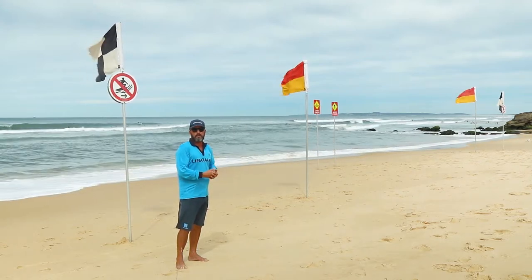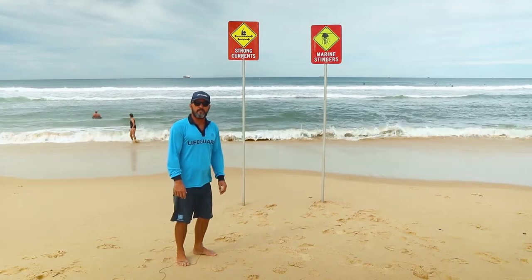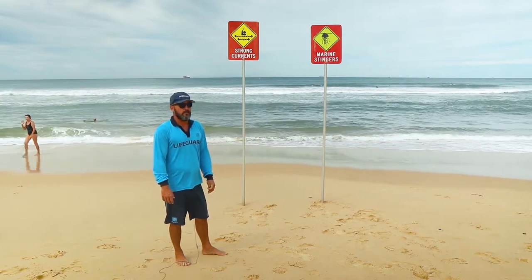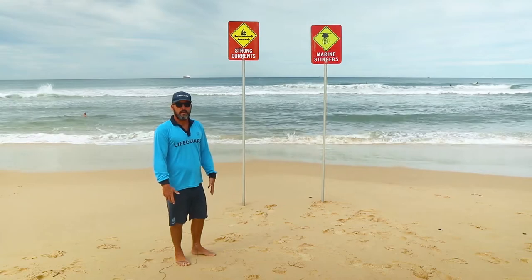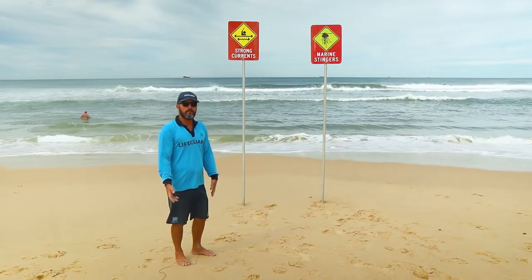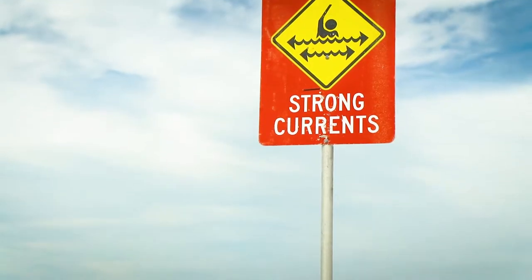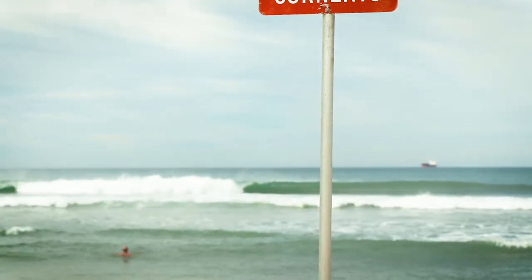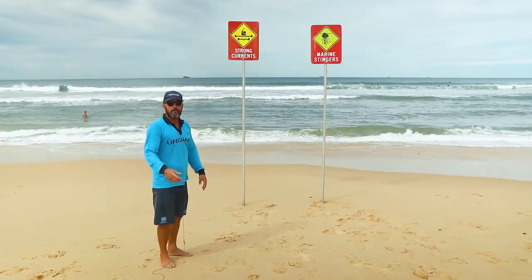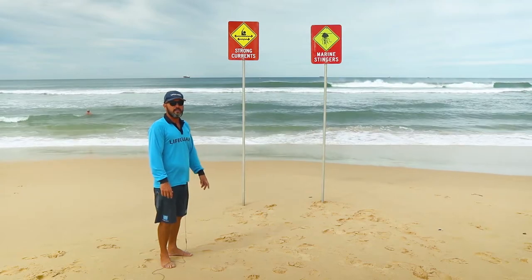When we set up our red and yellow flagged area, sometimes there are other hazards on the beach that we have to look out for — often a moving hazard. A lot of times we'll have a safe zone for you to swim, but there might be water moving in that area from left to right, or if the tide is a bit higher we might have a big shore break. If that's the case, we'll erect a strong current sign just warning the public that there is water moving over that bank. This is especially important for weak swimmers, older people, or young kids.